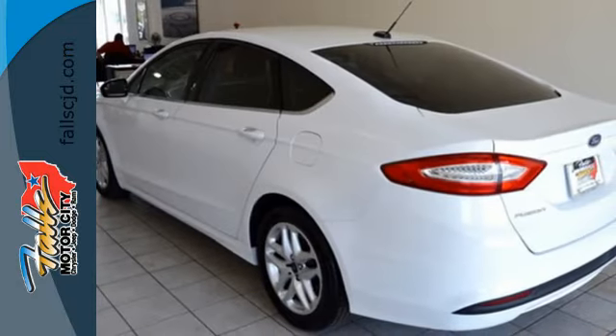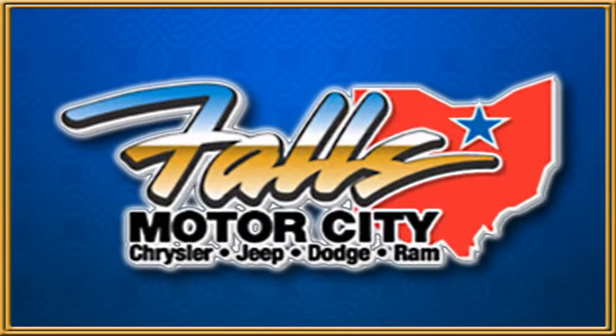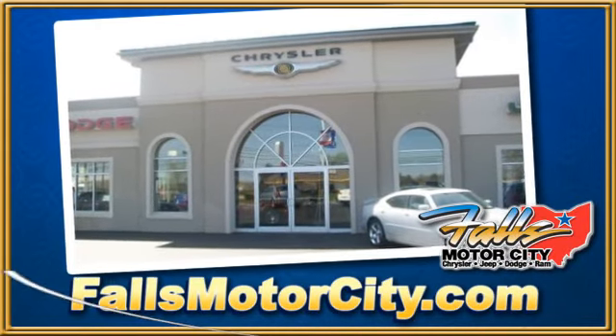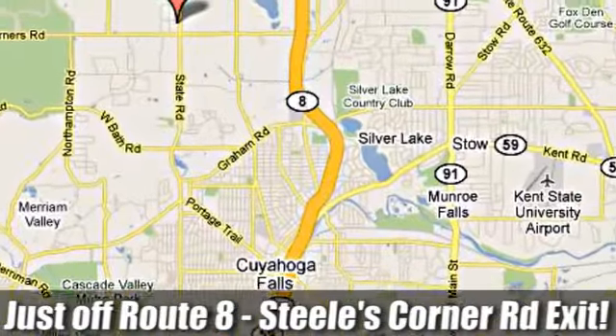You can't go wrong with this Fusion. Check it out today. Falls Motor City — a comfortable place to do business. We're located at 4100 State Road in Cuyahoga Falls, Ohio, just off Route 8 at the Steeles Corner Road exit.